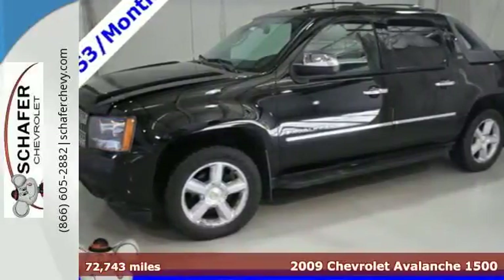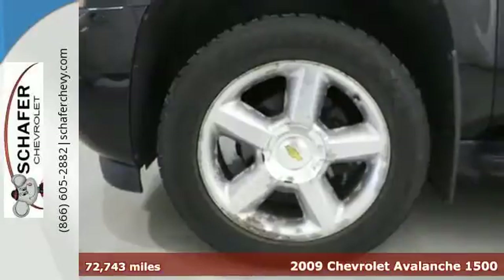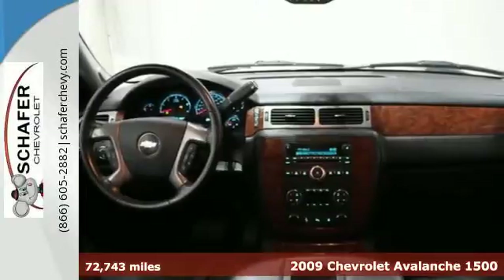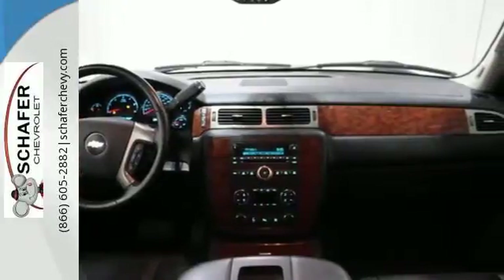Here's a 2009 Chevrolet Avalanche. Features include a multi-speaker stereo sound system with a CD player, OnStar Emergency SOS, and keyless entry.